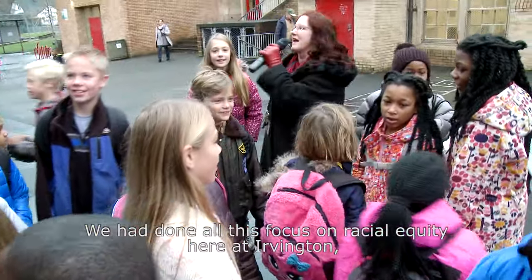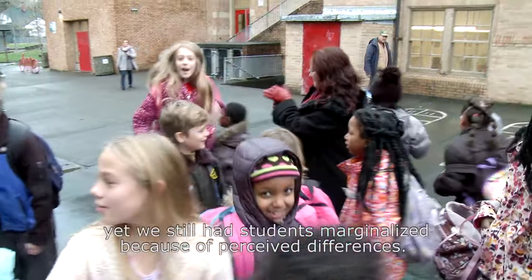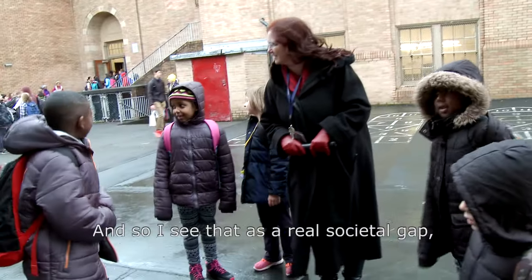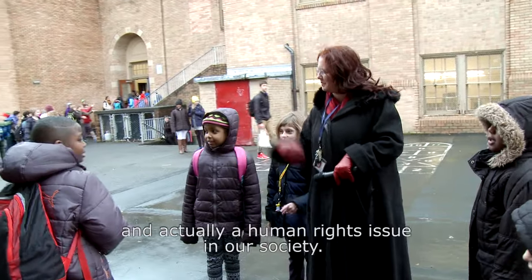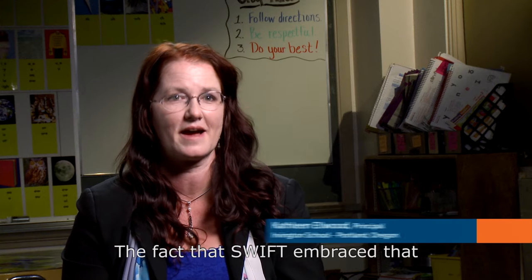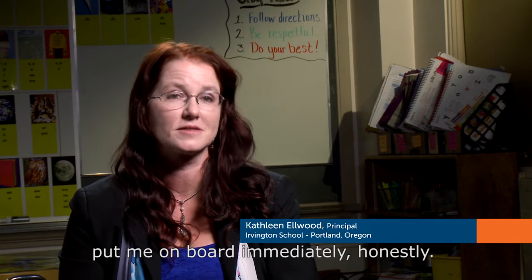We had done all this focus on racial equity here at Irvington, yet we still had students marginalized because of perceived differences. And so I see that as a real societal gap and actually a human rights issue in our society. The fact that SWIFT embraced that put me on board immediately, honestly.